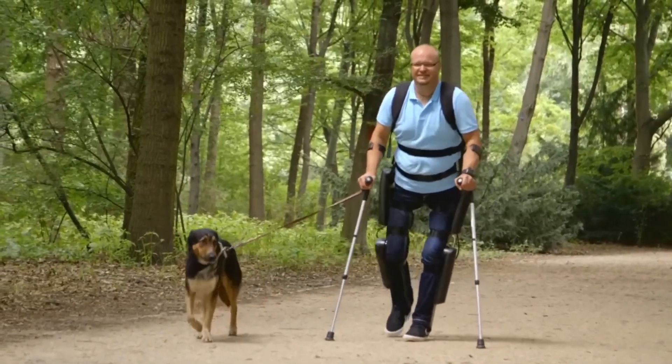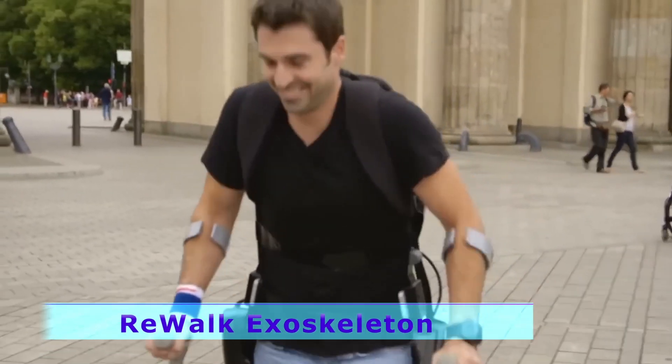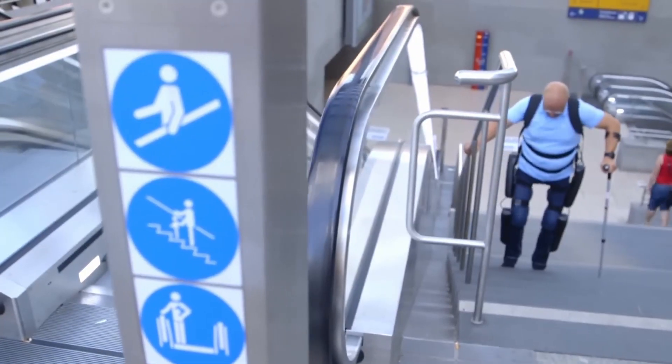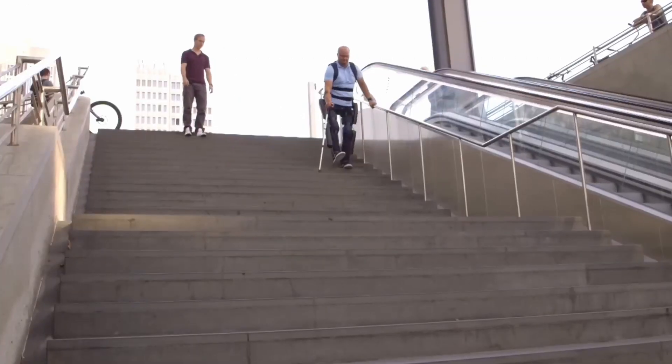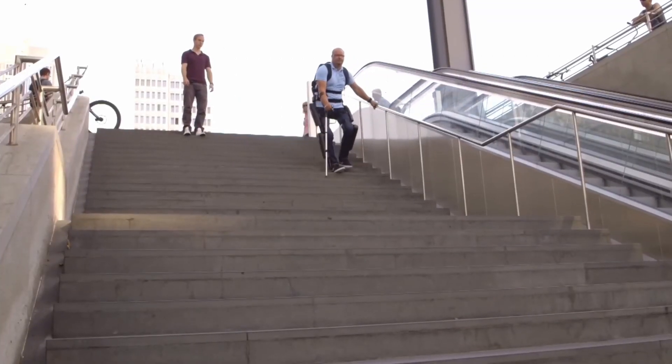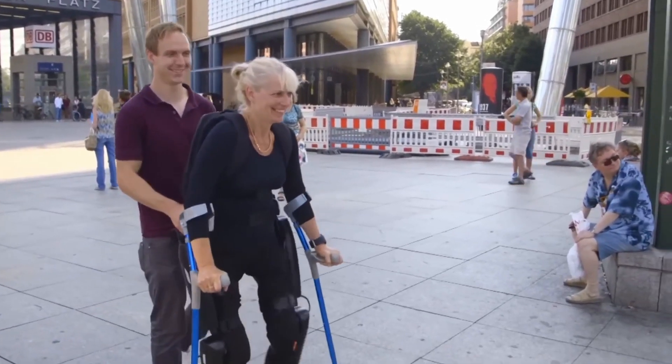Check out the ReWalk, a lower-body exoskeleton designed to enable people with paraplegia to stand, walk, and climb stairs. The ReWalk exoskeleton has four powerful motors at the hip and knee joints that are activated when the user tilts their upper body in certain directions, granting significant mobility.